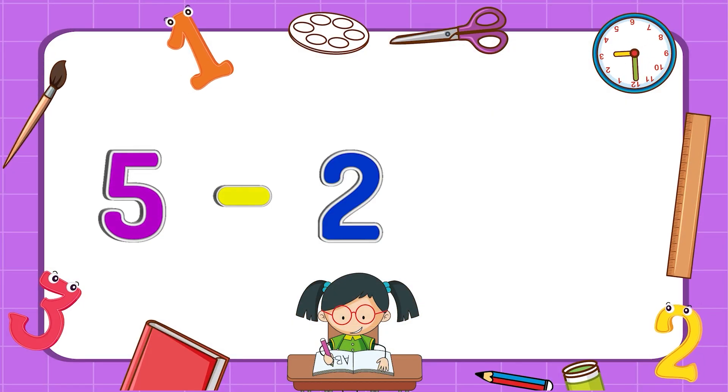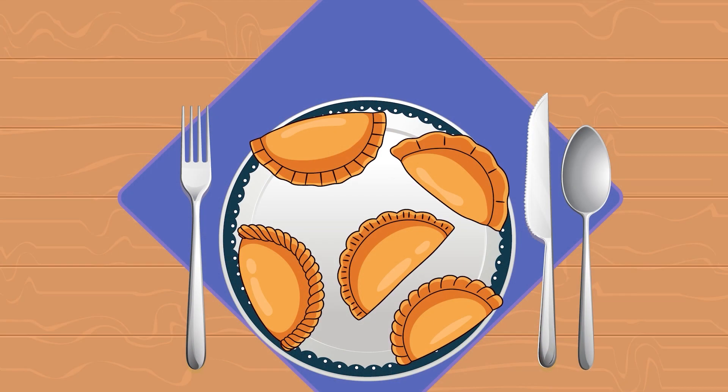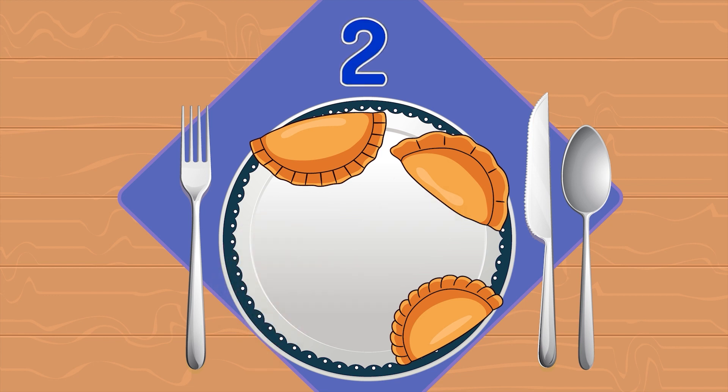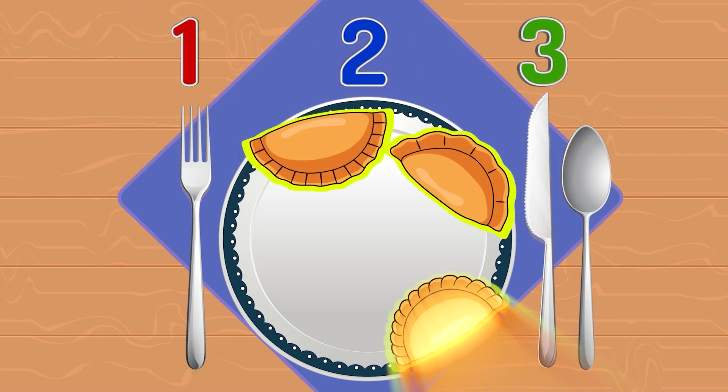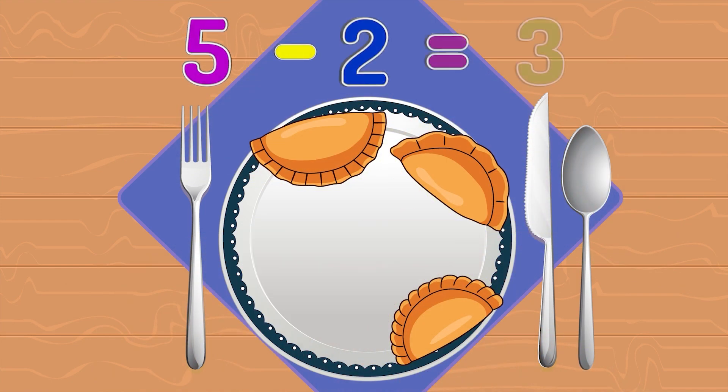Five minus two equals three. There are five pies on the plate. Children ate two pies. How many pies are left? One, two, three. Five pies minus two pies equals three pies.